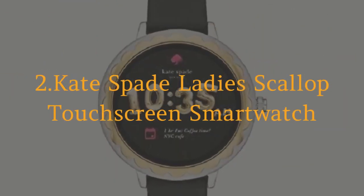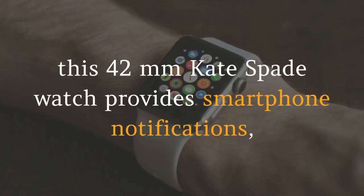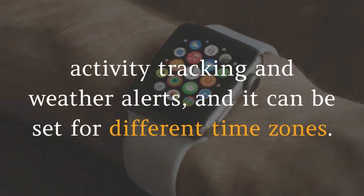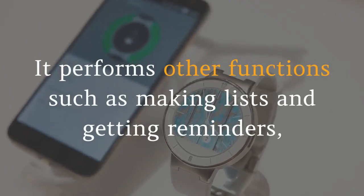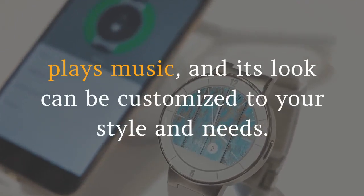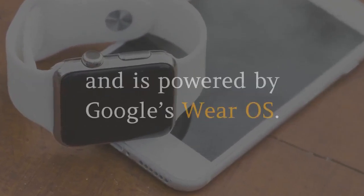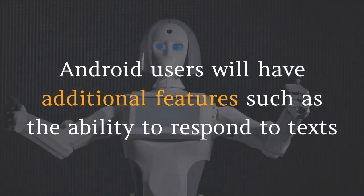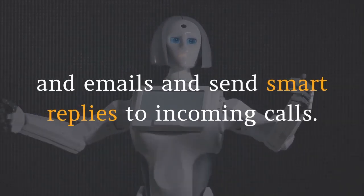2. Kate Spade Ladies Scallop Touchscreen Smartwatch. With an unforgettable dial, this 42mm Kate Spade watch provides smartphone notifications, activity tracking and weather alerts, and it can be set for different time zones. It performs other functions such as making lists and getting reminders, plays music, and its look can be customized to your style and needs. The battery life is estimated at 24 hours based on usage and is powered by Google's Wear OS.